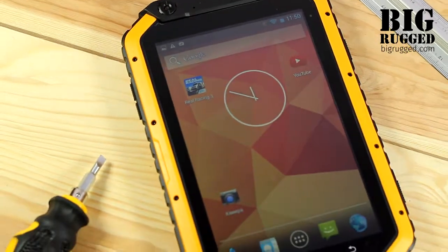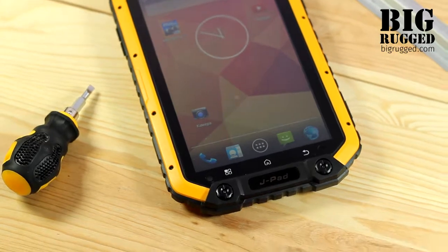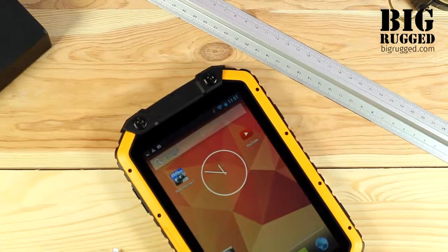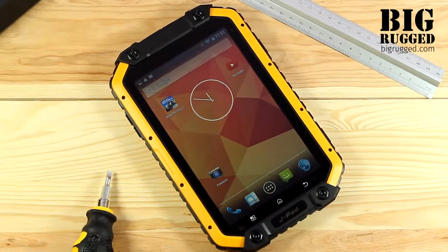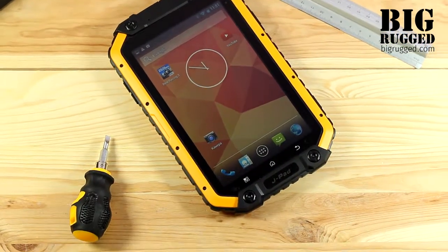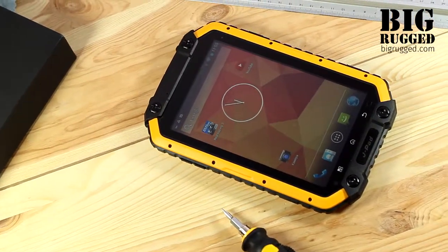J-Pad is a first tablet computer from the famous Moby Fox company. The tablet is equipped with a powerful quad-core processor, bright 7-inch wide display, and certified with the highest level of protection. In addition, unlike most rugged tablets, J-Pad has a stylish design which allows using the device in the city environment.